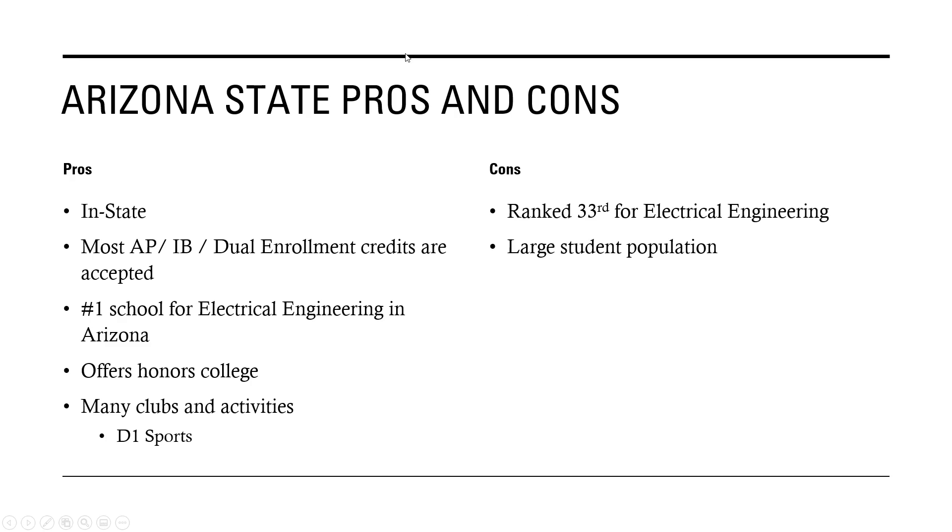Some pros and cons of Arizona State: it's in-state, most of your IB, AP, and dual enrollment credits are accepted, and they're the number one school in Arizona for electrical engineering. They have an honors college, lots of clubs and activities, including D1 sports. One con is it's only ranked 33rd for electrical engineering nationally, which isn't that great. Also, they have a large student population, so you'll probably have a lot of people in your classes.